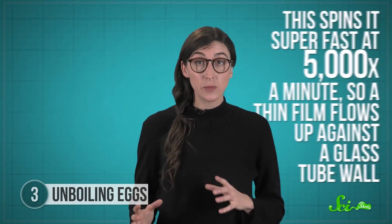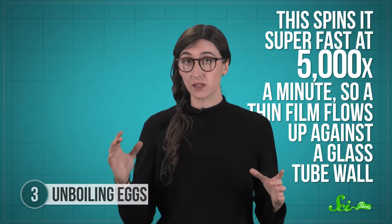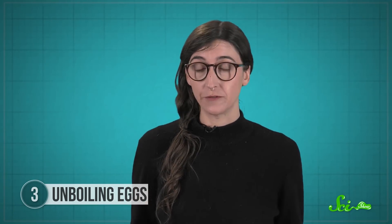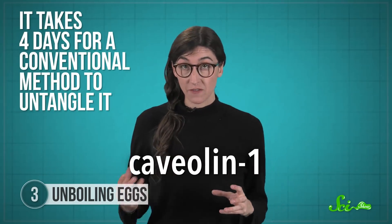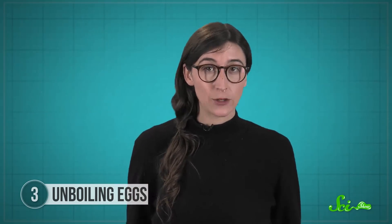Then they put that solution inside a vortex fluid device, or VFD. This spins it super fast at 5,000 times a minute, so a thin film flows up against the glass tube wall. The closer the fluid is to the wall, the faster it's spinning, and that difference in speed creates a force that makes the proteins untangle from each other. Once they're separated, they can naturally refold. The researchers used chicken eggs in this experiment mostly because they're cheap, but it also let them test a couple of different proteins, including a structural one called caviolin-1. It takes four days for a conventional method to untangle it, but the VFD took only minutes.